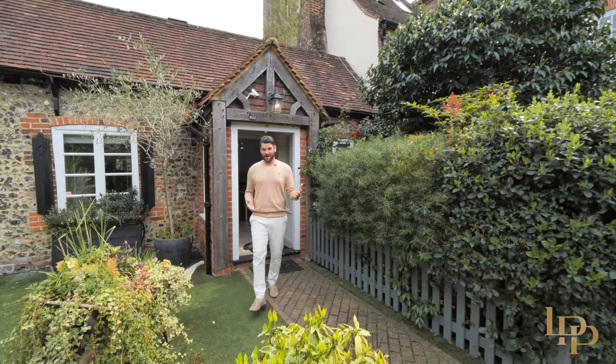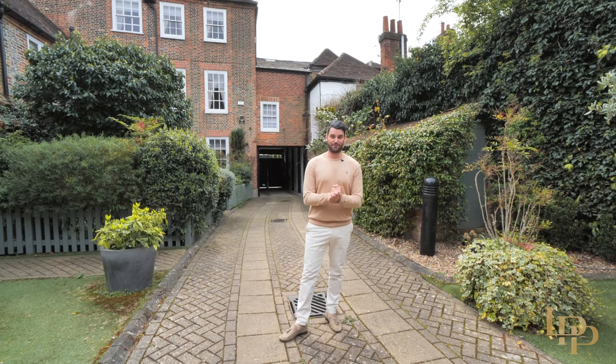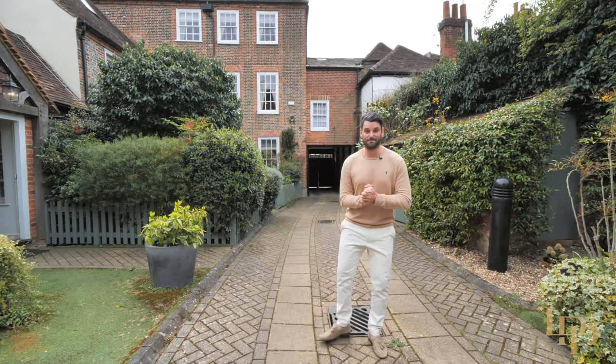So you've now seen the main house, the rooftop terrace, this amazing cottage, the courtyard, the terrace, and the parking for 10 vehicles. Obviously we're here in the centre of Henley — there is so much to show you, so many reasons to live here. Let me show you some of them.